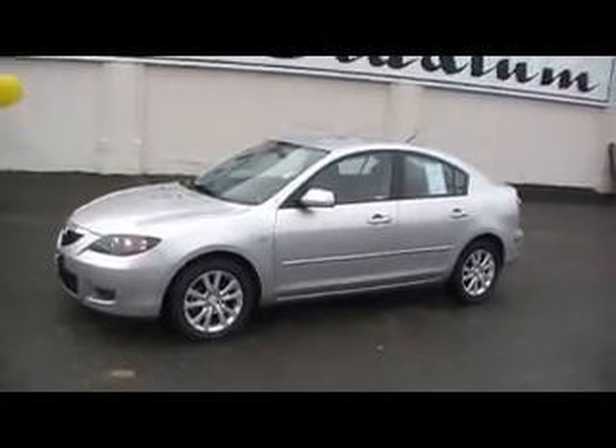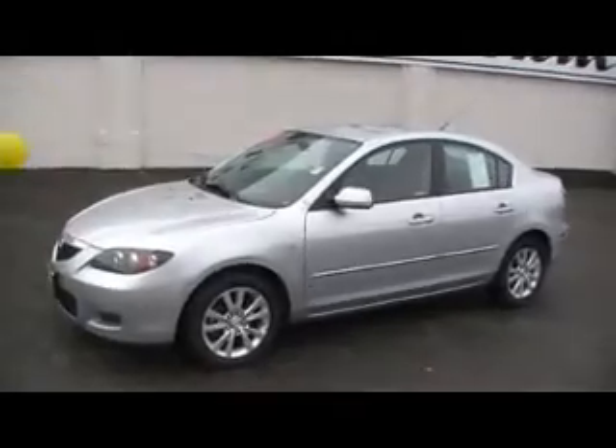Hi again. Thank you for checking us out at Titus Willett Stadium. This vehicle is a 2008 Mazda 3, silver in color, four-door, four-cylinder, automatic with alloy wheels.